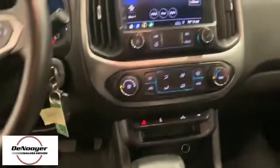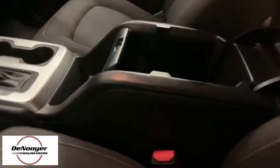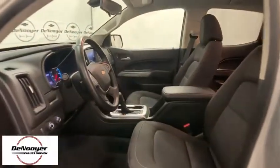Remote keyless entry, front bucket seats, power seats, power driver's seat, cloth seat trim, driver vanity mirror. This beauty is sure to make you the talk of the neighborhood, so call or drop in for a test drive today.